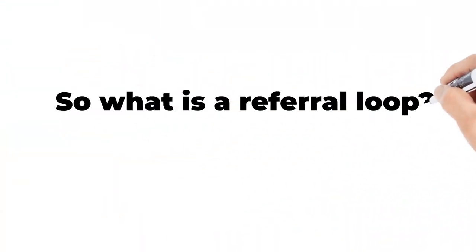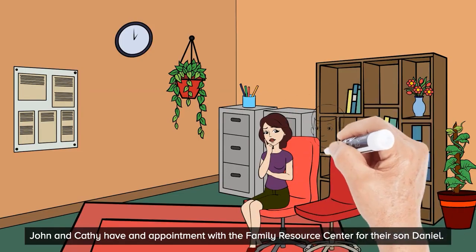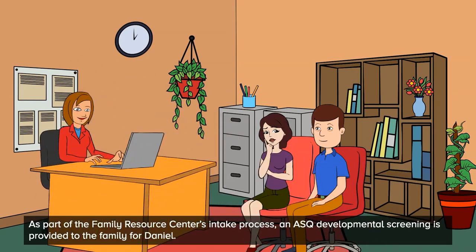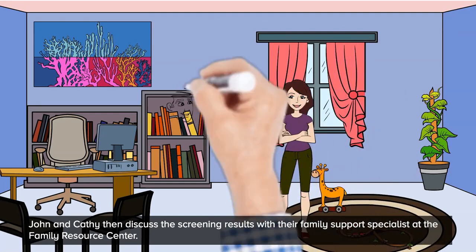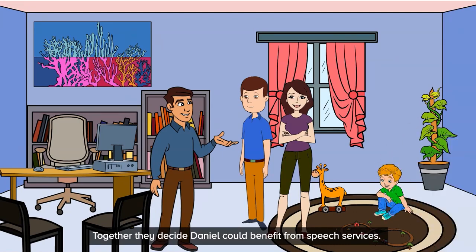So what is a referral loop and how do we close it? John and Kathy have an appointment with the Family Resource Center for their son Daniel. As part of the Family Resource Center's intake process, an ASQ developmental screening is provided to the family for Daniel. John and Kathy then discuss the screening results with their Family Support Specialist at the Family Resource Center. Together, they decide Daniel could benefit from speech services.